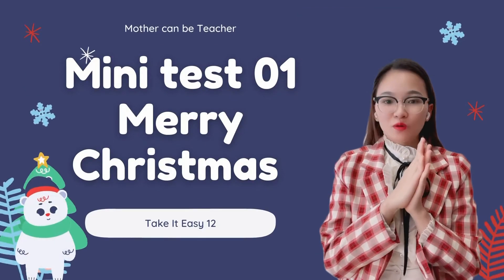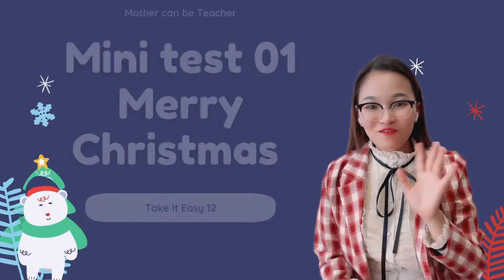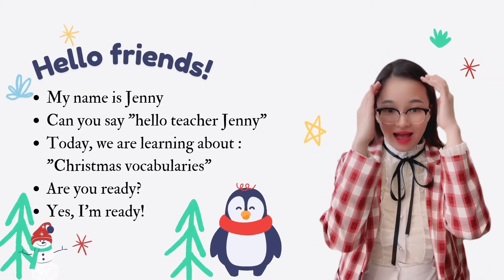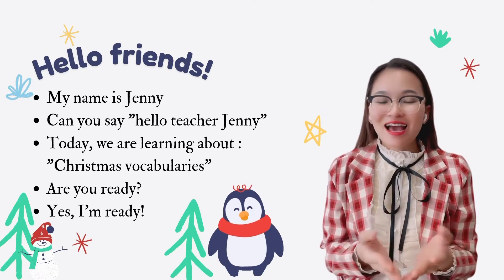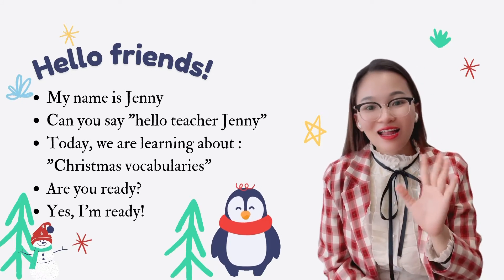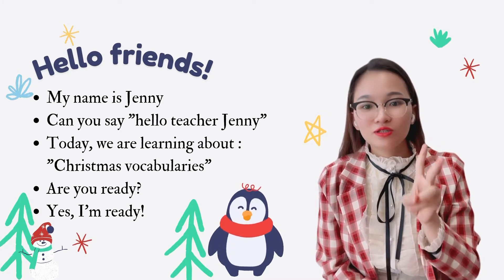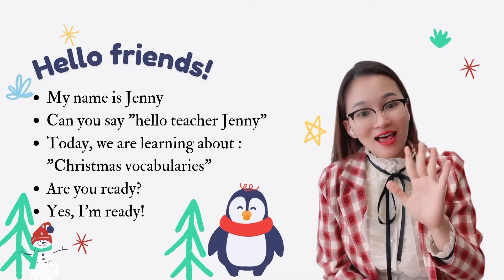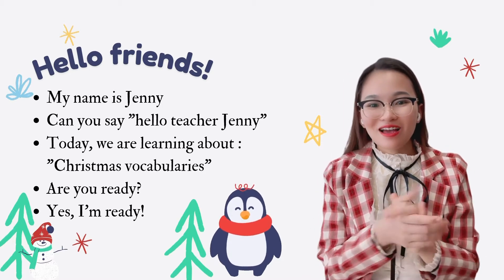Mini test 1. Merry Christmas! Hello friends, my name is Jenny. Can you say hello, Teacher Jenny? One, two, three. Hello, Teacher Jenny!